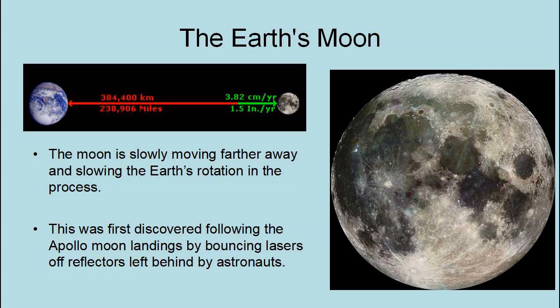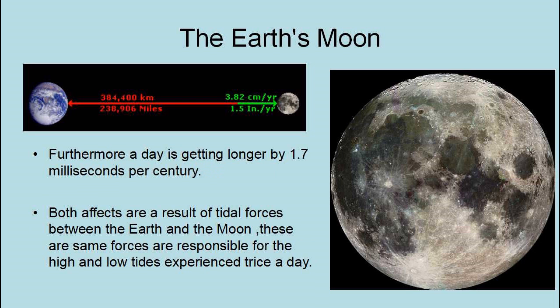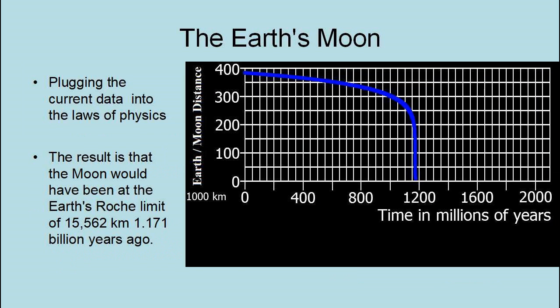The Moon is slowly moving away from the Earth and slowing the Earth's rotation in the process. This was first discovered following the Apollo moon landings by bouncing lasers off reflectors left behind by the astronauts, designed to accurately measure the Earth-Moon distance. The measurements showed that the Moon is getting farther away at a rate of 1.5 inches or 3.82 centimeters per year. Furthermore, a day is getting longer by 1.7 milliseconds per century. Both effects result from tidal forces between the Earth and the Moon — the same forces responsible for the high and low tides. Plugging the current data into the laws of physics, the result is that the Moon would have been at the Earth's Roche limit of 15,562 kilometers 1.171 billion years ago.